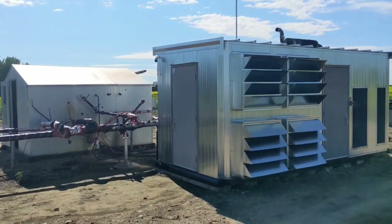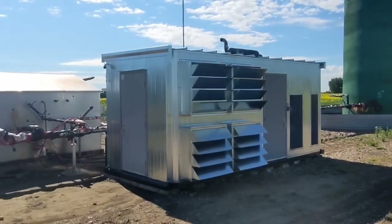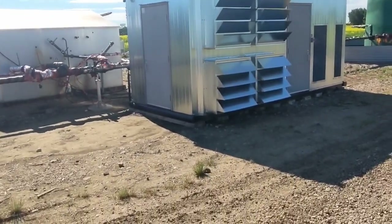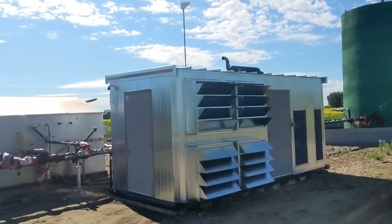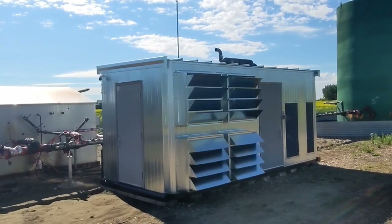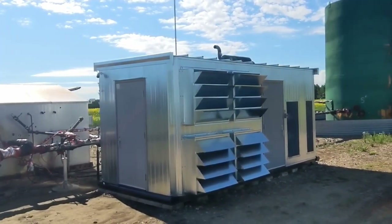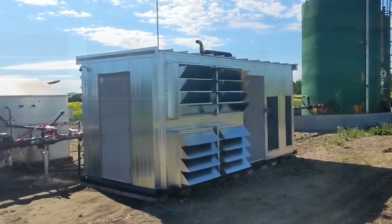Going in through that man door, you see these funky attachments on the outside. This is for segregating the exhaust heat from the intake air that comes in down low. It's built for heat recirculation when a customer wants it, especially in a cold environment.